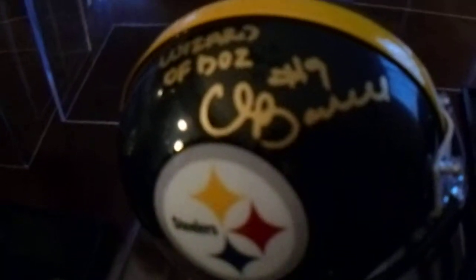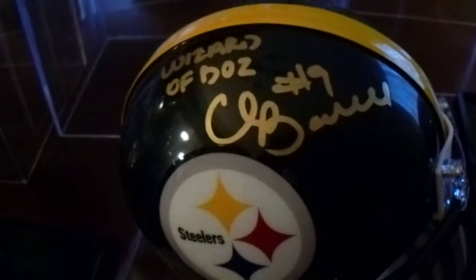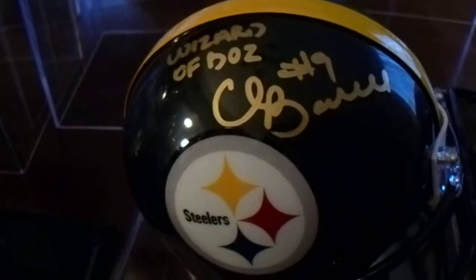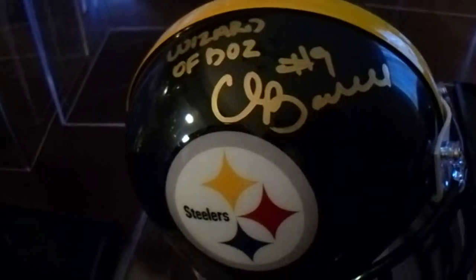Here we have Chris Boswell. I personally obtained this one at a signing at Beaver County Auto. I asked for the Wizard of Boz inscription, which he gave me — I was really happy to get that. Stefan Tuik kind of laughed about it as he was signing that inscription, but that's fine. He didn't mind signing it.